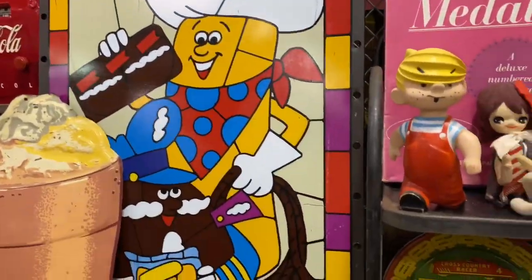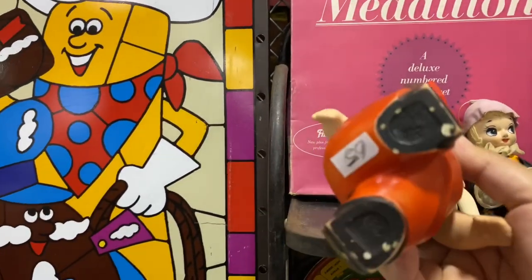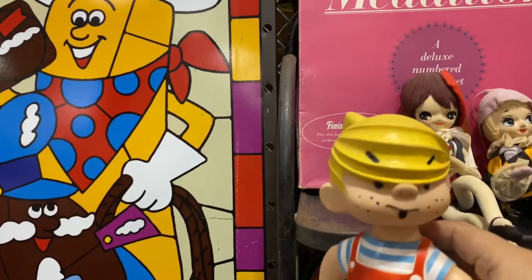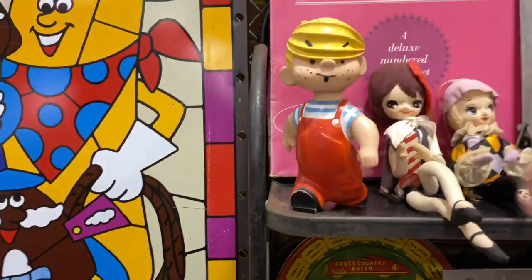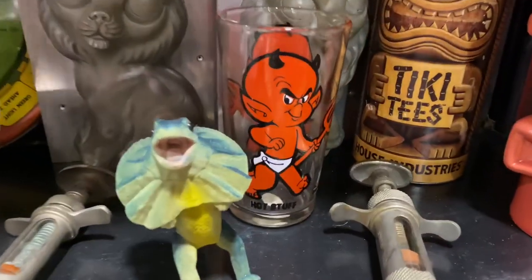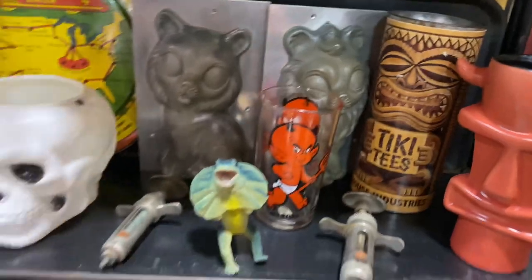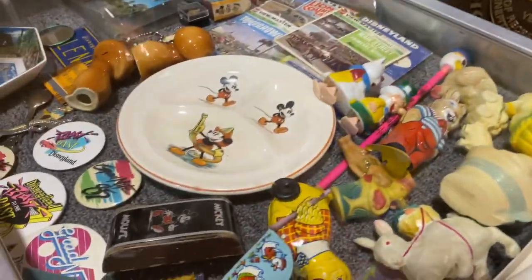Here we got Dennis the Menace — $65 final. I'm a big fan of the cartoon growing up. Here's a cool Hot Stuff glass right there. Tiki industries — a lot of amazing stuff in here.